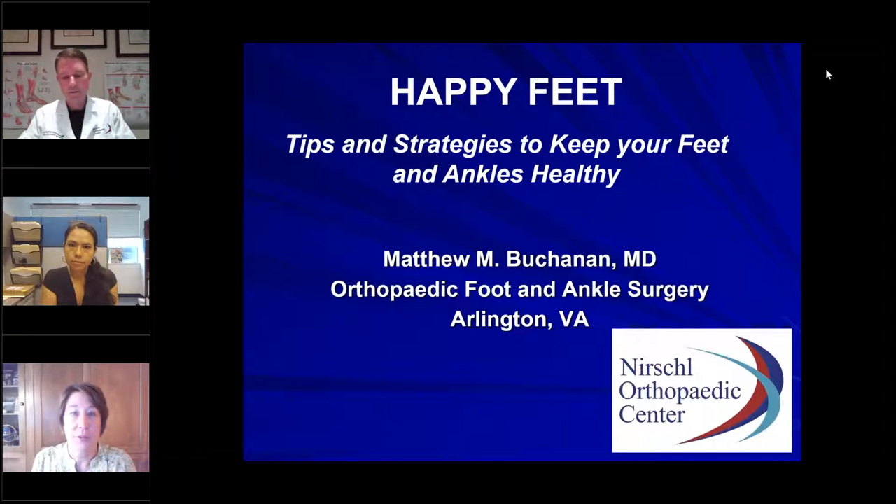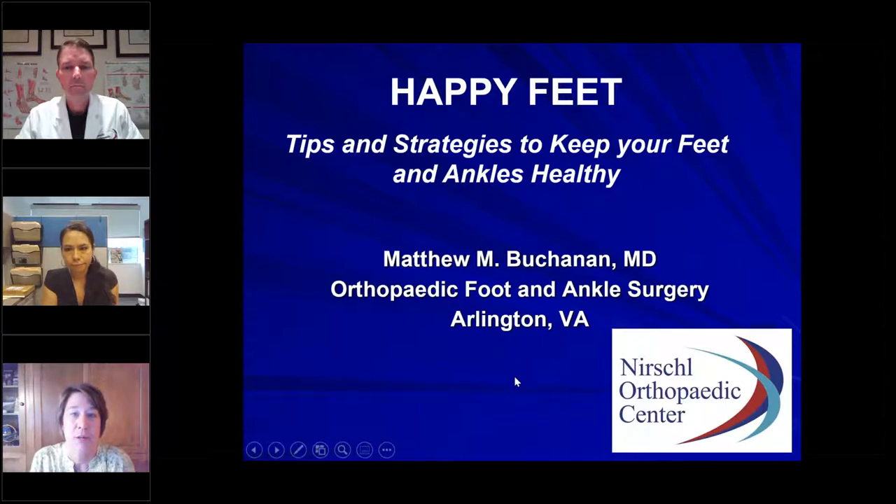I want to remind everyone that this webinar and all our webinars are recorded. I will be sending this presentation — including the slides as well as the recording — later today or early next week, so you're welcome to listen to it again. If there's any lecture you missed or forgot to register for, we have recordings of those as well. Contact our senior health department and we'd love to send those over. All our webinars are free to the community.